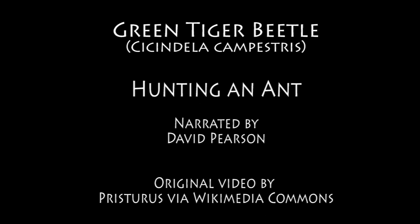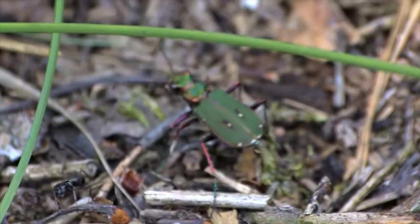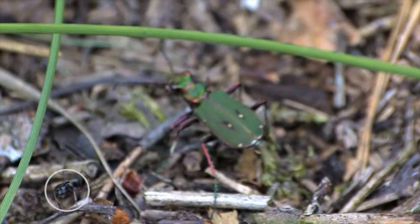This is a life and death struggle, but to us it is happening so fast you hardly have time to figure out what's going on. There's the big green beetle and its prey, a black ant. If the beetle can catch the ant, it will tear it apart.